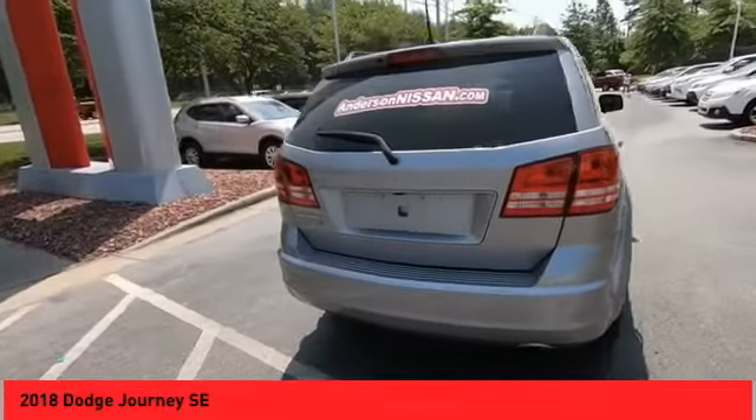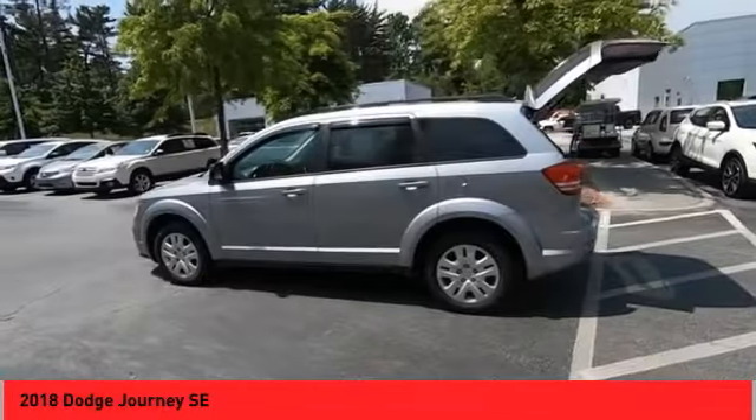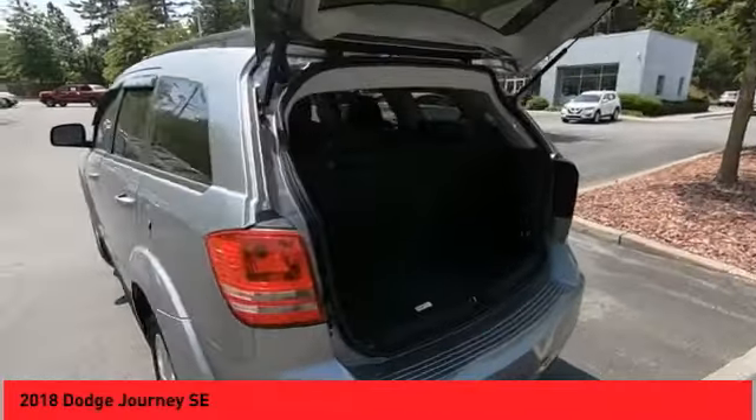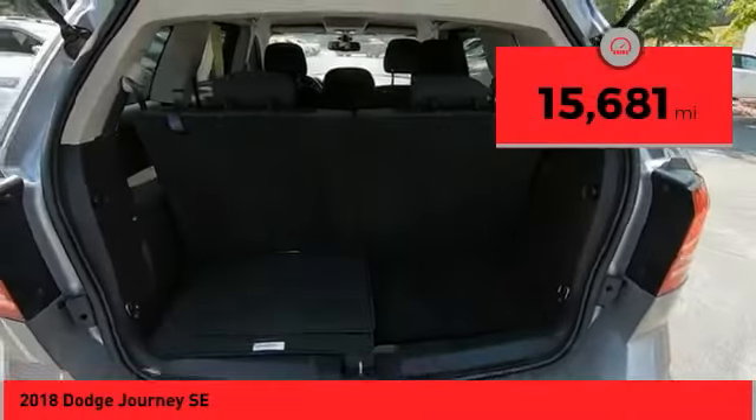The Journey's optional third-row seat, along with innovative features like a chilled beverage cooler and in-floor storage bins, make it a good and affordable alternative to a traditional minivan. This vehicle has less than 20,000 miles.